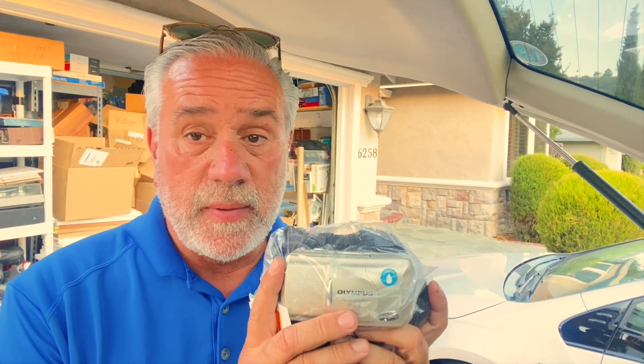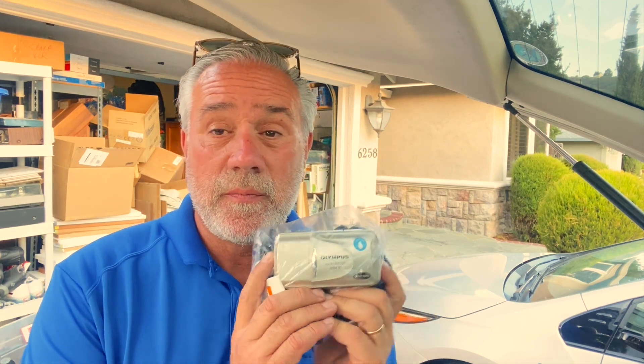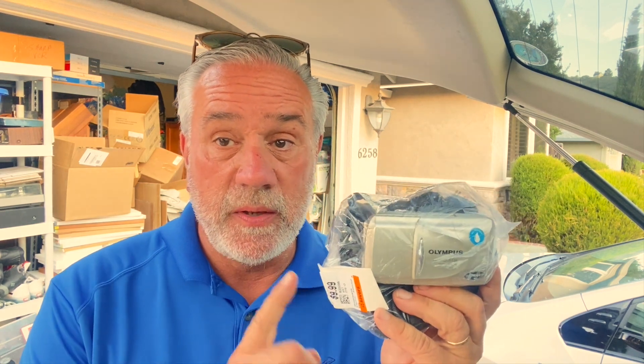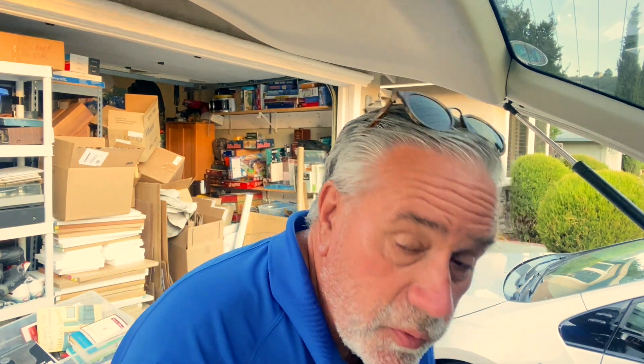Another one — Olympus. This is the Stylus Epic Zoom 80. I've talked about Olympus over and over — this is a very very cool little 35 millimeter camera. $9.99 minus 20% — this is going to get us around $75. It will sell quickly as long as you price it right. Olympus is a great brand, and we're going to show you another one.